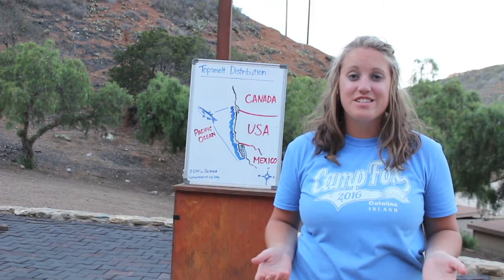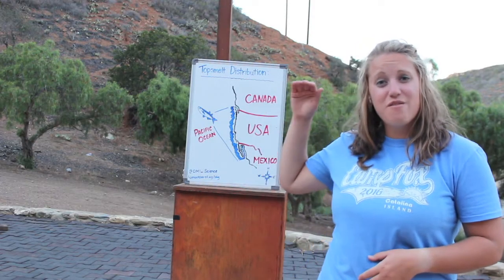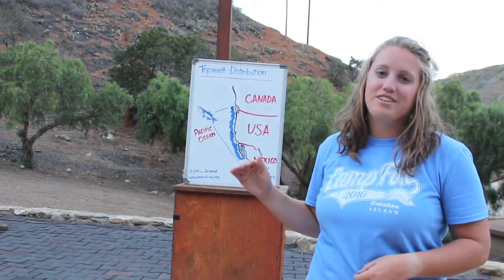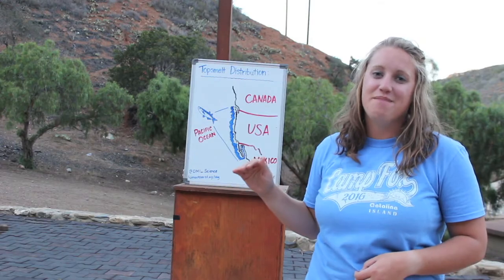Topsmelt live off of our North American coastline, meaning that they can live anywhere from the chilly 43-degree waters in Canada down to a tropical 91 degrees in Baja California, Mexico.